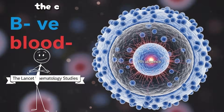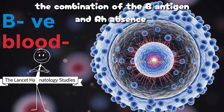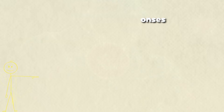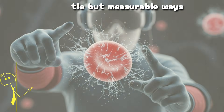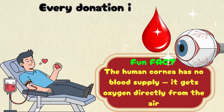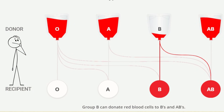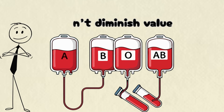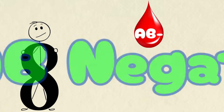Studies in the Lancet Hematology suggest that the combination of the B antigen and RH absence affects immune tolerance and inflammatory responses in subtle but measurable ways. For modern medicine, B-negative donors are rare treasures — every donation is critical because patients with this blood type have few alternatives. It's a reminder that rarity doesn't diminish value. It amplifies it.